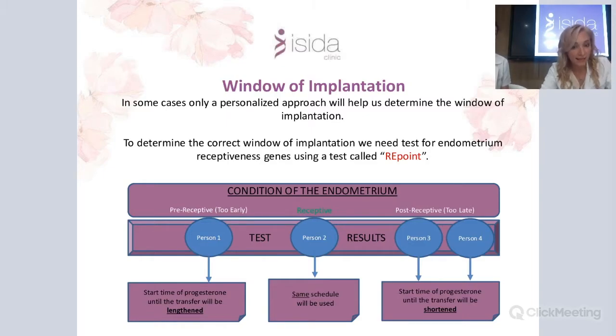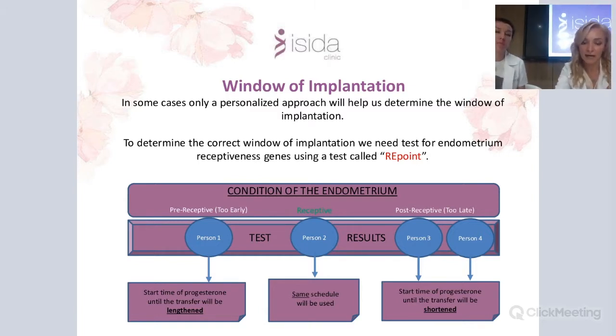Using the REMAP test, we can evaluate results and apply them in our treatment plan. If the result shows pre-receptive endometrium, we postpone the embryo transfer by one or two days and increase the days of progesterone supplementation. If the result is receptive, this is the right day — exactly five or six days after ovulation. If the result is post-receptive, we shorten the progesterone supplementation and move the transfer earlier.